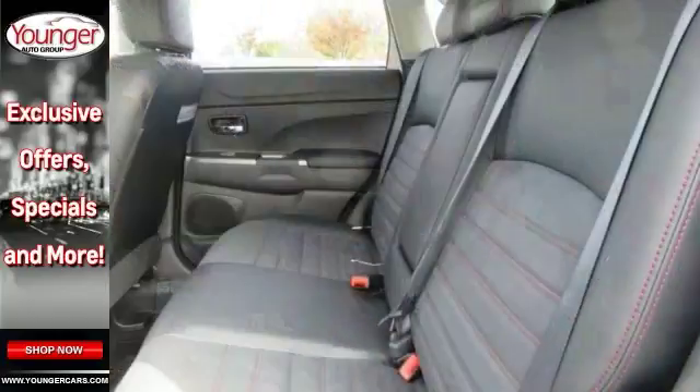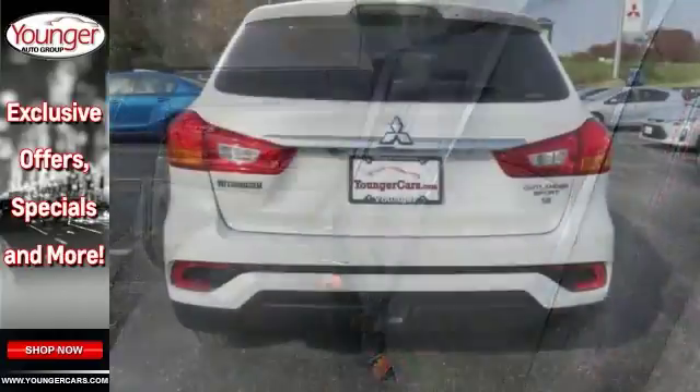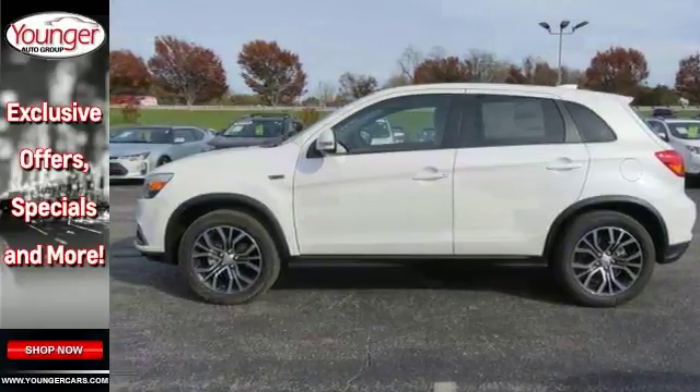With a backup camera, Bluetooth and climate control, you also get heated seats, keyless start, a multifunction steering wheel, traction control and four-wheel drive. This could be the one — come take a test drive today.